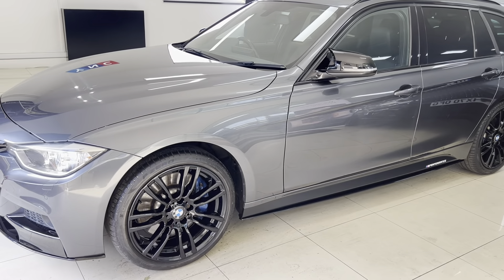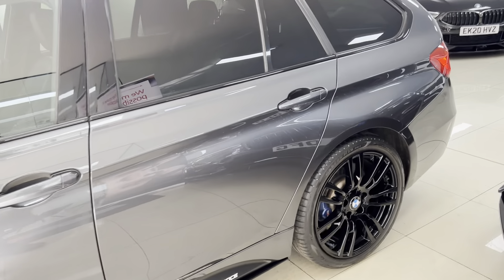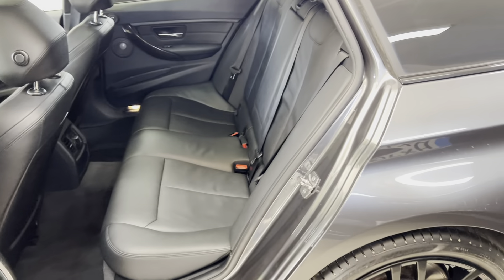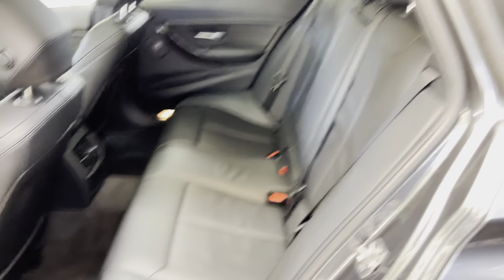Running onto the passenger side, everything is looking nice and neat and tidy — it's a really good-looking car that's been very well cared for. Inside, we have got the full black leather, and the rear seats look like they've barely ever been used.